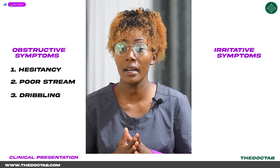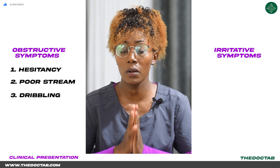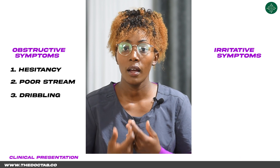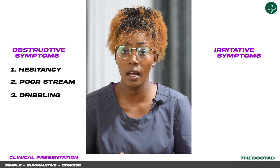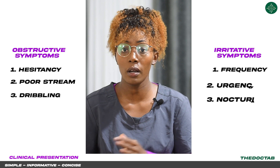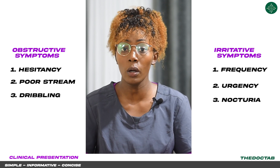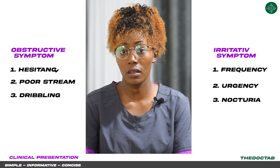In the bladder irritative symptoms — the reason we have these is because when we have obstruction of the urethra at the prostate, urine may tend to reflux back to the bladder. This may lead to an increased risk of urinary tract infection, also known as UTI. Some of these symptoms include increased micturition frequency, urgency, and nocturia — the patient may tell you they've been having increased micturition, especially at night.